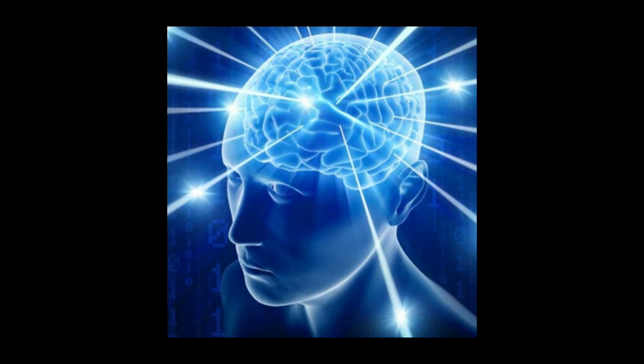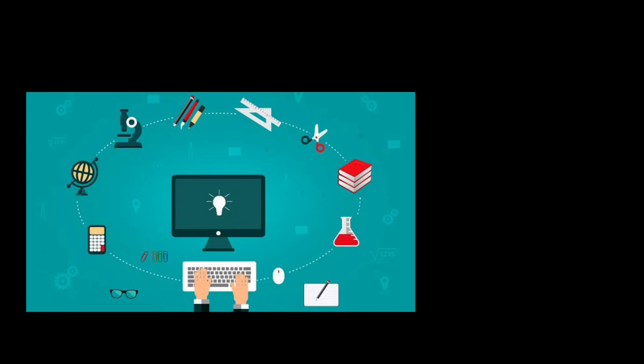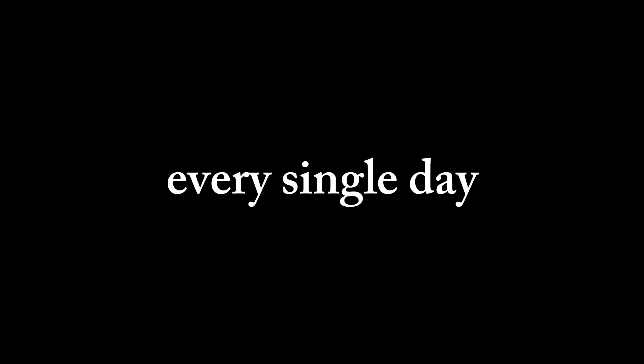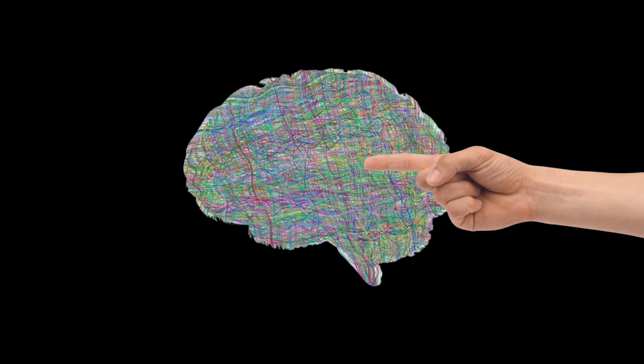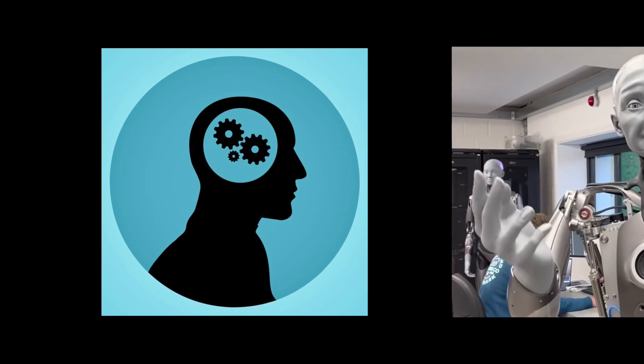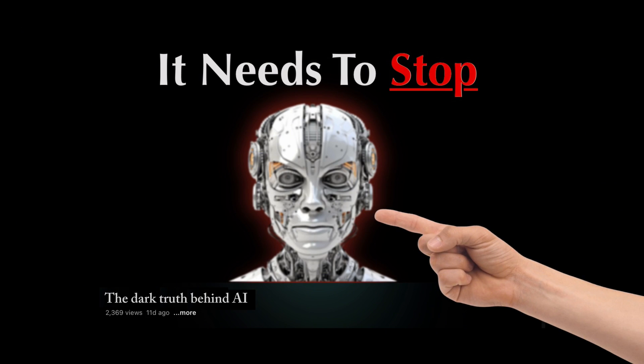Finally, our last invention: AI. Probably the scariest, coolest, and most shocking invention of them all. Things like ChatGPT, robots, and mobile apps all use AI. Every single day since AI was created, scientists have been studying the human brain and analyzing their thinking process. The closer we learn about human thinking patterns, the closer AI gets to becoming more similar to humans. If you want a full video about AI or any of the topics in this video, comment down below.